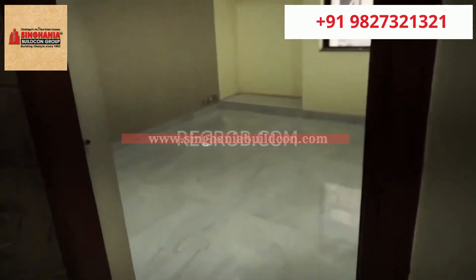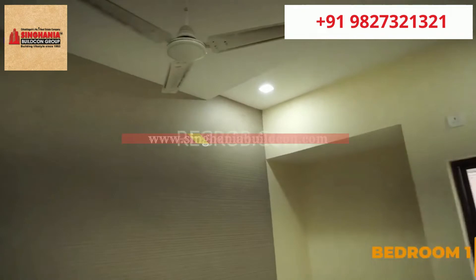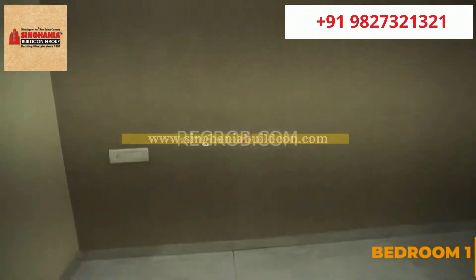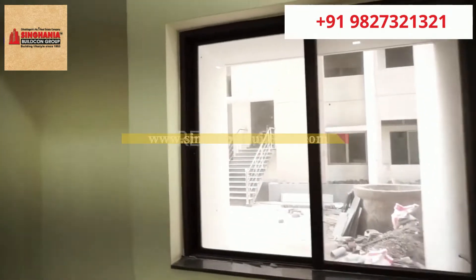Now we are taking you into the first bedroom of this flat, which is designed with a dedicated space for a wardrobe. The room also has a window for proper ventilation of light and air.